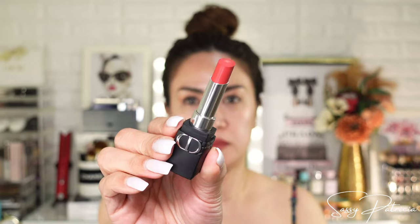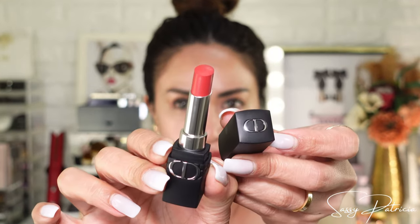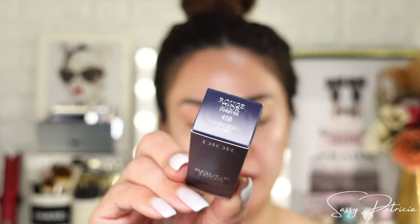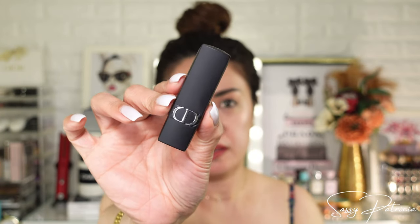This is 720 Forever Icon — so this is Forever Icon. And this one is Forever Paris. I love that it is in matte packaging. So this is Forever Paris.